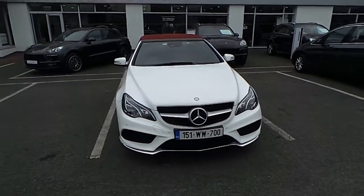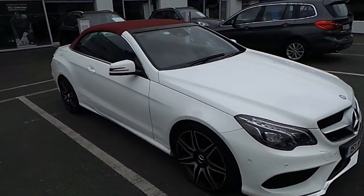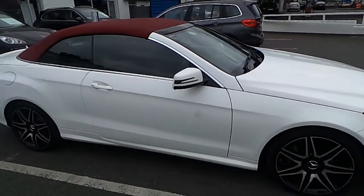Hi, it's Mark from Porsche Centre Dublin. Presented today is this 2015 Mercedes E350 AMG Diesel.